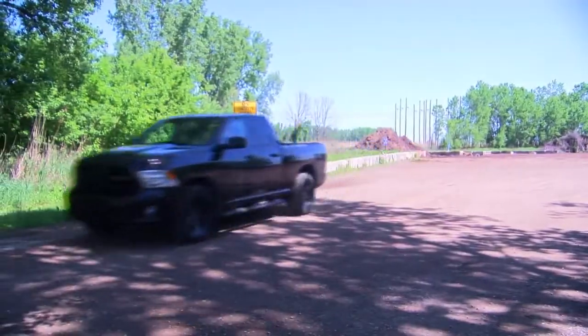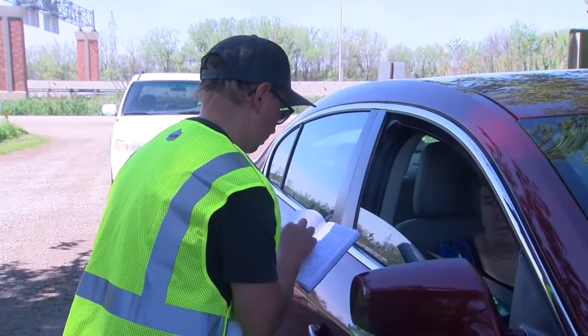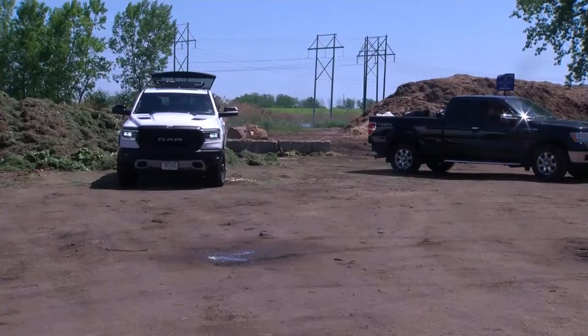If we have the people, our intention is to do this with great regularity. On day one of the policy, over 20 vehicles were turned away, and city residents we spoke with liked the change.